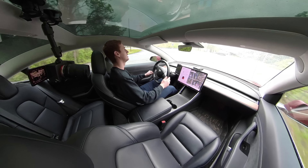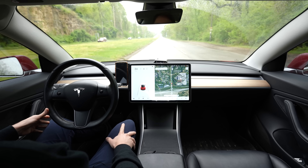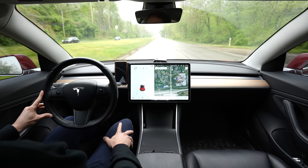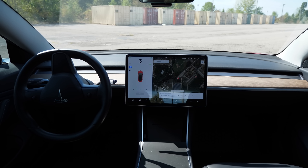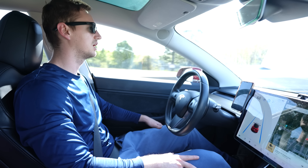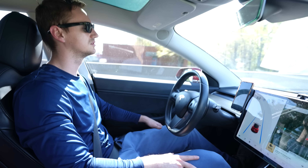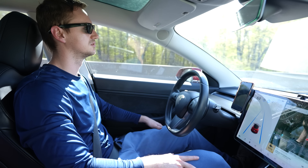Tesla is the front runner in vehicle autonomy even though they don't have a fully autonomous vehicle yet. As a Tesla owner myself, I've been driving with Tesla Autopilot and Tesla full self-driving capability for over three years now — 75,000 miles — and I drive Tesla Autopilot and full self-driving capability up to 80 miles a day.